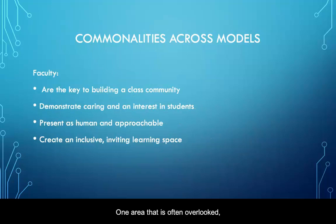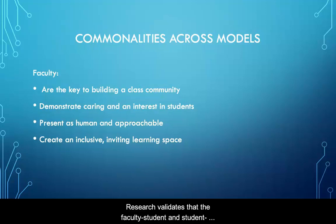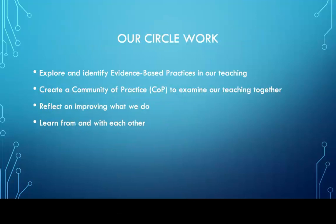One area that is often overlooked, especially in higher education settings, is the supportive theme in our Lumen model. Research validates that the faculty-student and student-student relationships often make the difference between persistence and completion versus non-completion and minimal effort on the part of students. In other words, faculty are the key to increase student achievement and success.